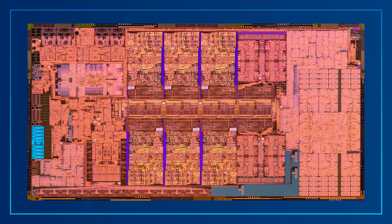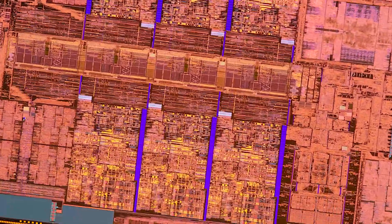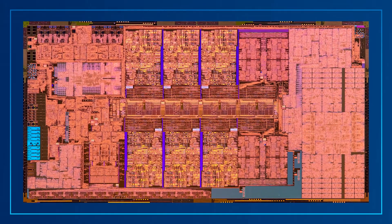Die shots — here you go, drink it in. I share your enthusiasm for these beautiful die shots. I love the Alder Lake design so much that I had this t-shirt custom printed with a die shot. And if there's enough interest from the rest of you, we might make some more in a limited edition run — sound off in the comments below. If you're just looking for a wallpaper for your desktop, check that out in the description below.